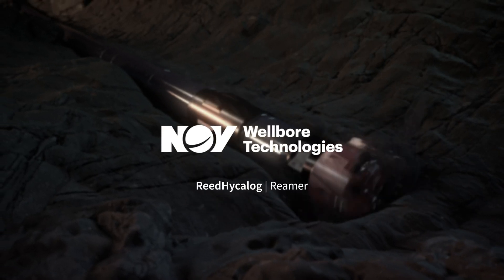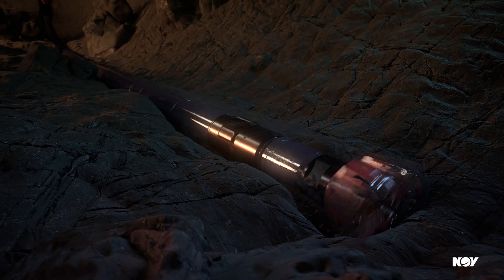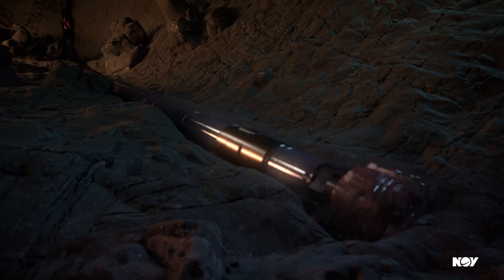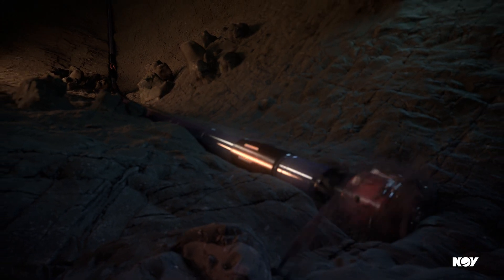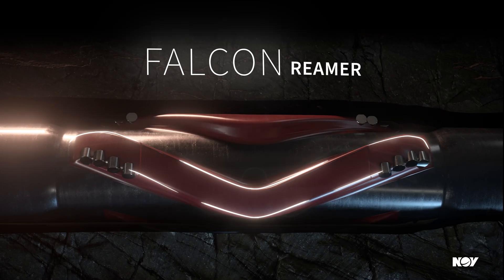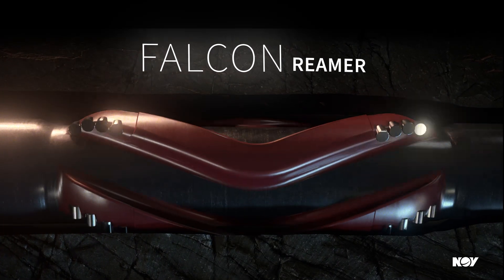Advanced technologies have reduced drilling times all over the world, but new technologies demand even greater efficiency from your operation. There's one opportunity to increase return on investment many operations overlook: reducing flat times.